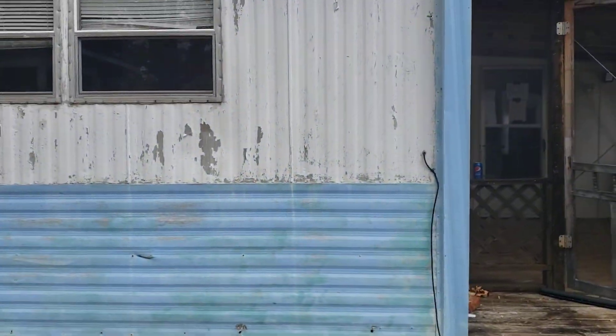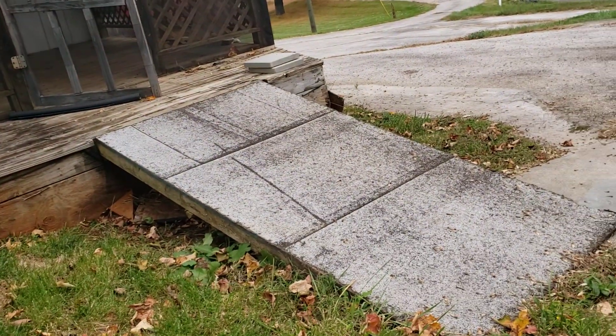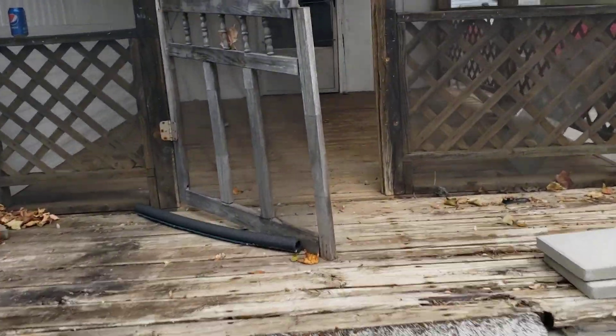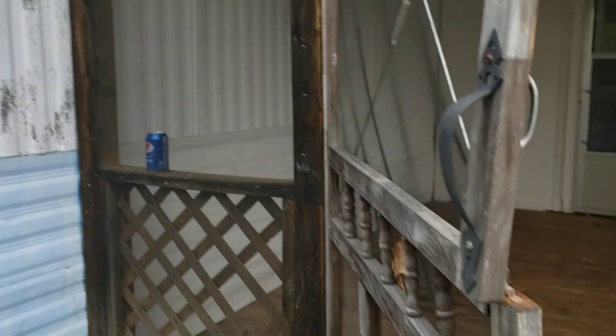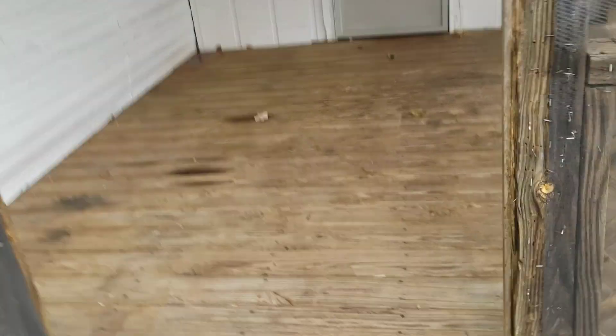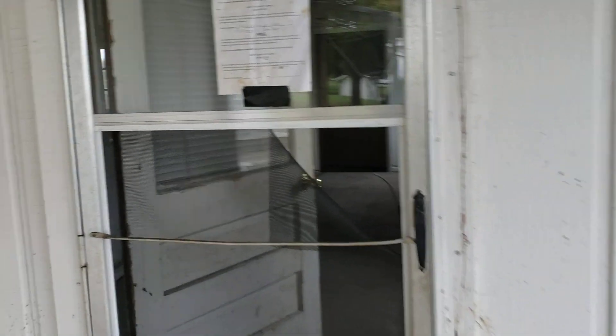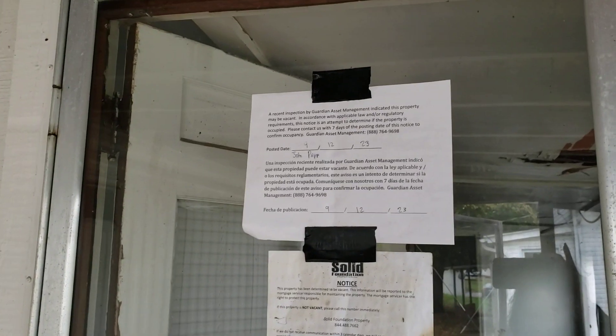I wasn't sure if I was going to be able to get into the trailer, but it looks like I can. It has a ramp to an enclosed screened-in porch. Looks like the door needs a little help. The deck seems a little sturdy and vacant.